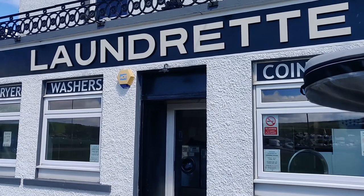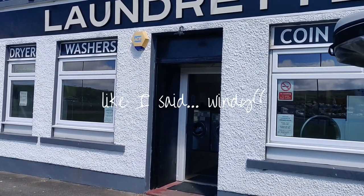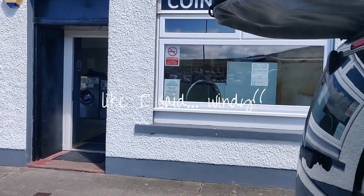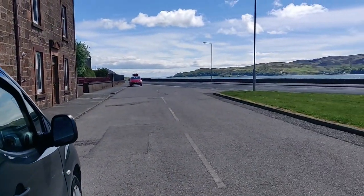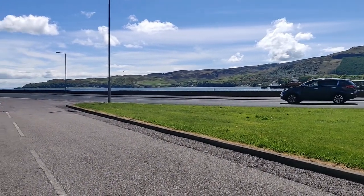I've just been doing my laundry at this spot in Campbeltown. It's very affordable, the washers and dryers are great, there's lots of space inside, everything's super clean, and there's somewhere to park and a sea view. Can't really go wrong.